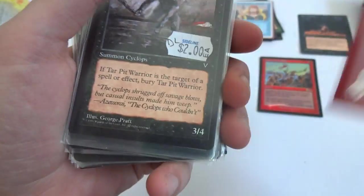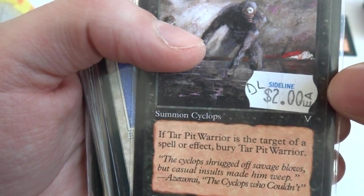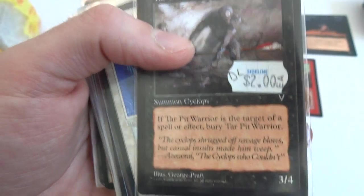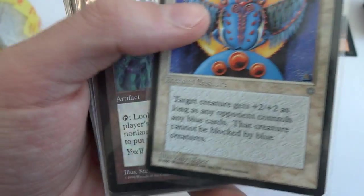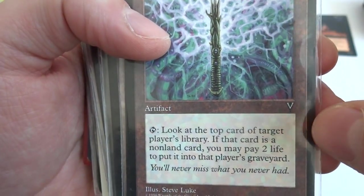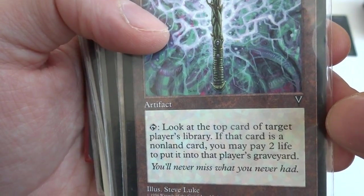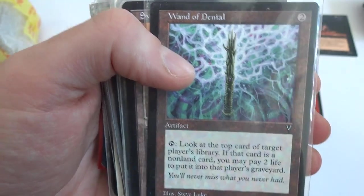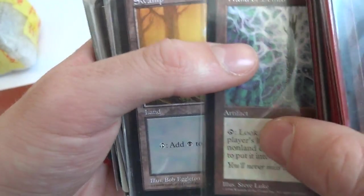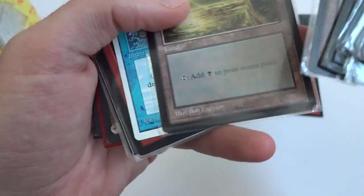Bloodlust, got a Fireball — Revised Fireball. Got a price sticker on it. Tar Pit Warrior — two and a black from Visions: if Tar Pit Warrior is the target of a spell or ability, bury it. Blue Scarab, Wand of Denial — two generic artifact from Visions: tap, look at the top card of target player's library. If that card is a non-land card, you may pay two life to put it into that player's graveyard. So you get a look at their library, and if you don't like it, pay two life and get rid of it. Got some Swamps, quite a few swamps.